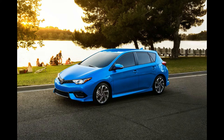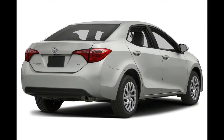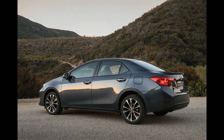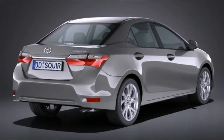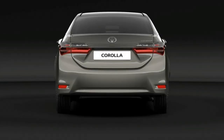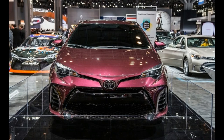NHTSA results for the 2017 Toyota Corolla are still pending, but are expected to match the previous model year when the 2016 Corolla earned a five-star overall rating out of a possible five stars. The IIHS also hasn't released ratings for the 2017 Corolla. After testing the 2016 Corolla, the IIHS gave the sedan perfect scores in all categories except the small overlap front test, which was rated as marginal.